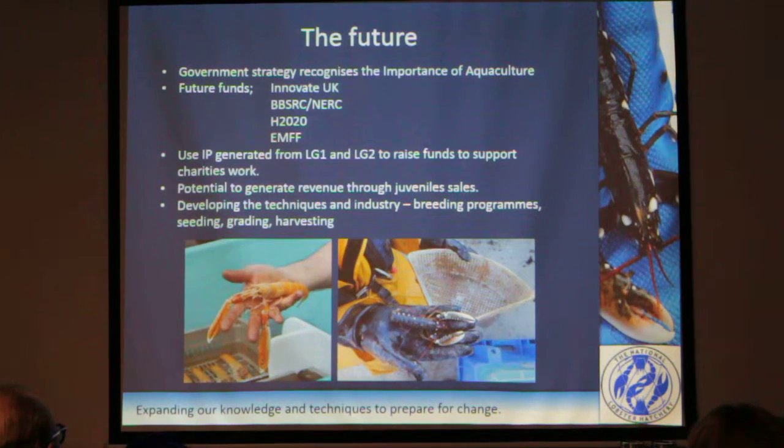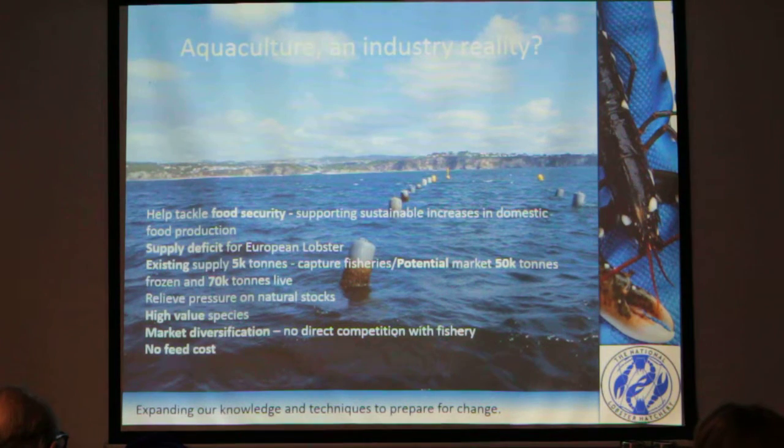Seeding, grading, and harvesting — all the technologies involved in that — there's a lot still to be discovered. So aquaculture: an industry reality? Something we don't know the answer to yet, but something that Lobster Grower 2 will hopefully give us the answer to.